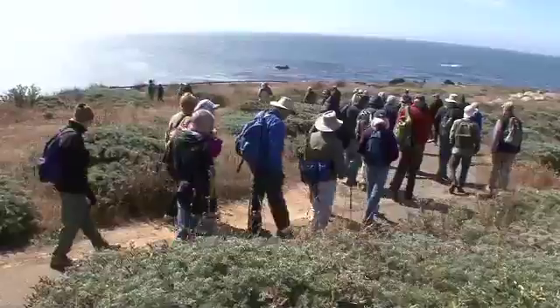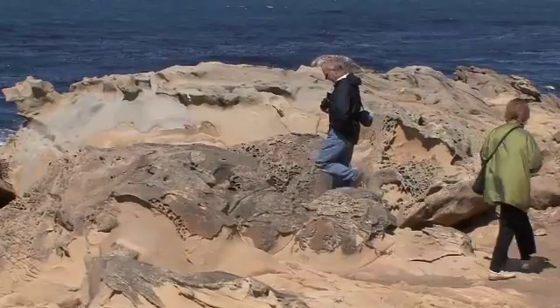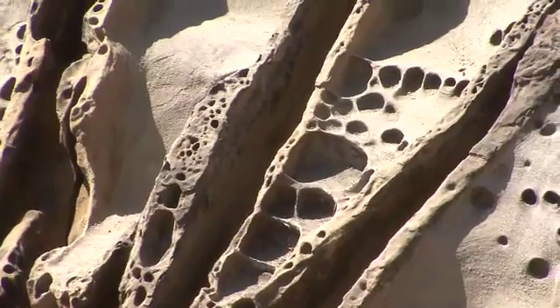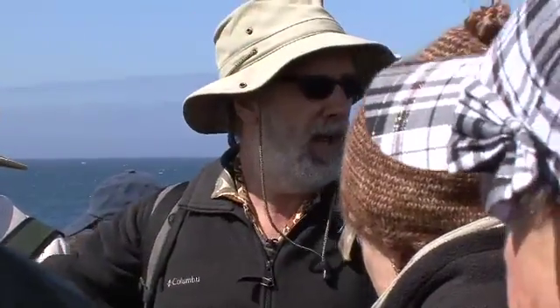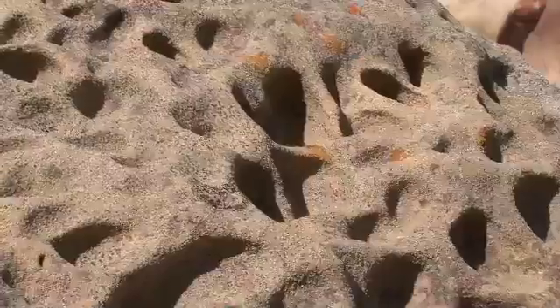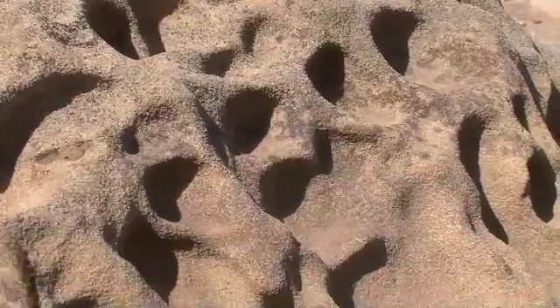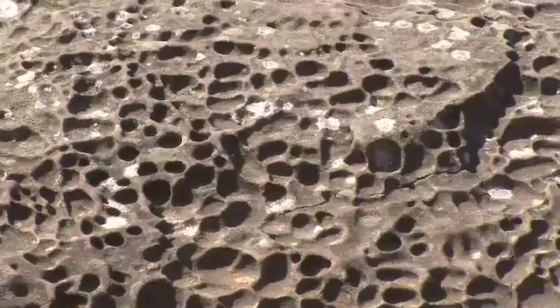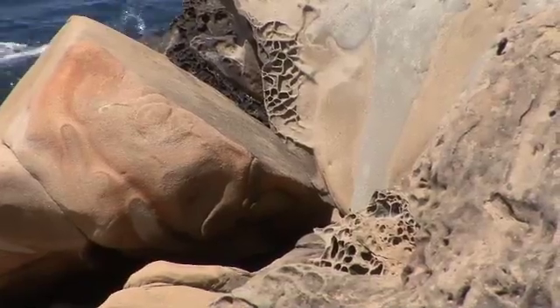This taffoni, or honeycomb weathering, is a form of chemical weathering. There's some controversy about how these features form, but the most generally accepted explanation is that salt crystals form because of evaporation — you get sea splash on these rocks, evaporation happens, and you get salt deposits on the rock surface. The formation of salt crystals displaces some of the cement and underlying sand, creating a depression. By repeated wetting, drying, and salt crystal formation, you end up with this honeycomb pattern called taffoni.